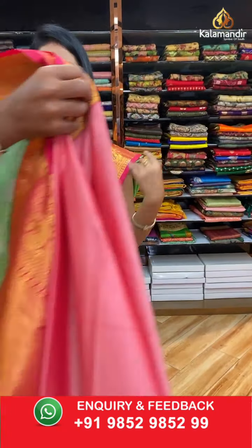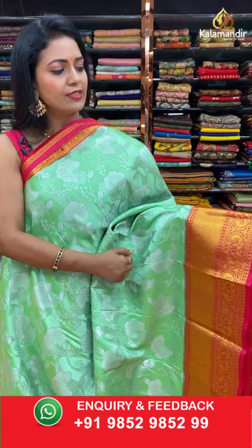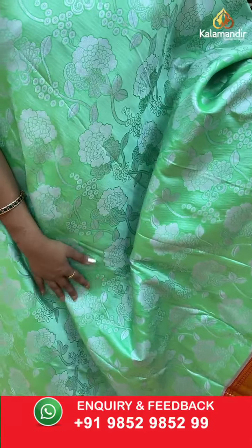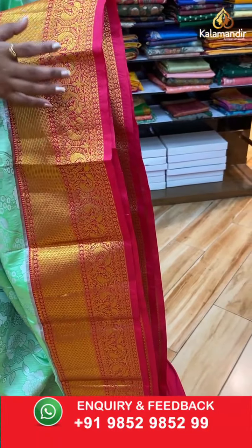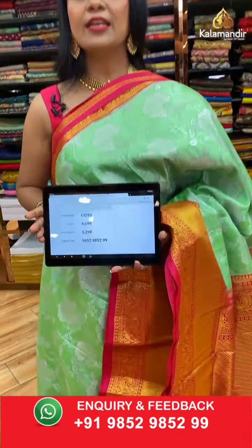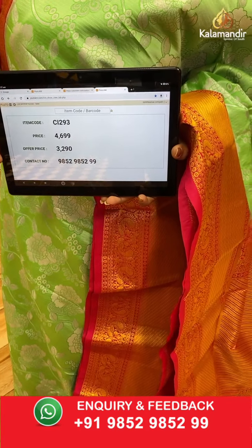Anita Garu asked about peach colour saree — I will showcase it in a while. Next, a very light green shade with red color combination. All over the body: floral zal in silver zari — rose floral zal. The contrast medium border has cross khadi, leaf motifs, and a pair of peacock motifs. The contrast cross khadi pallu has zari cross lines. Contrast plain blouse along with the border. Saree code CI293, actual price ₹4699, final price ₹3290.